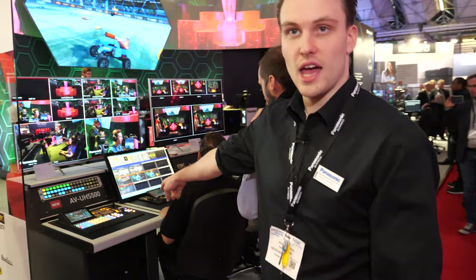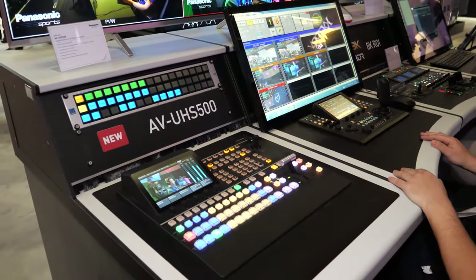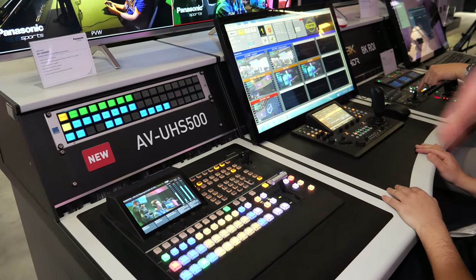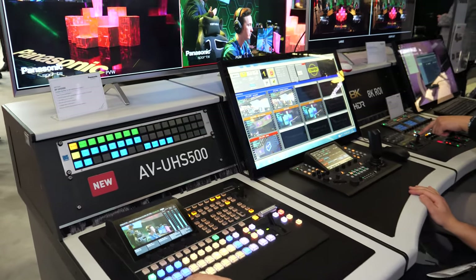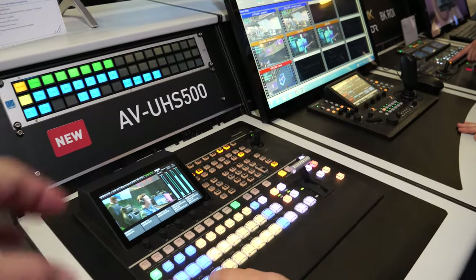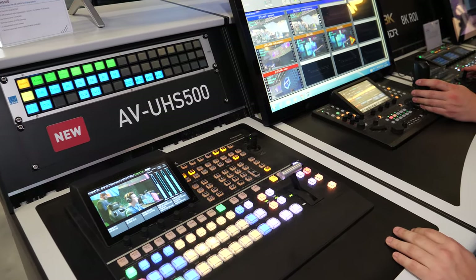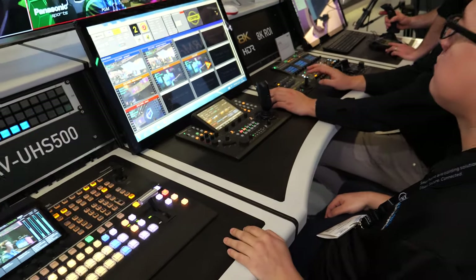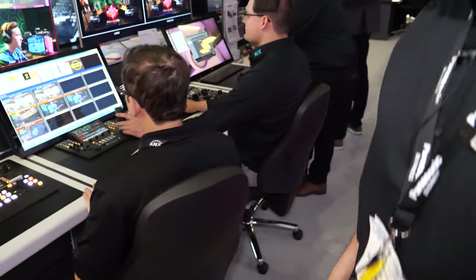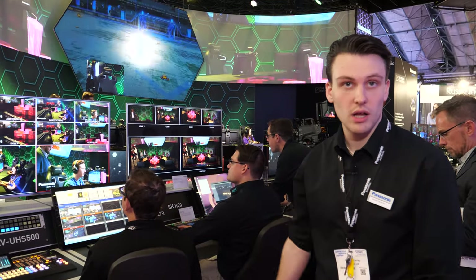This is our new 4K switcher — an upgrade from the HS410 to the UHS500 — which allows you to have the 12G option. It looks really cool and has a big screen on it. And then this is our RP150 controller.